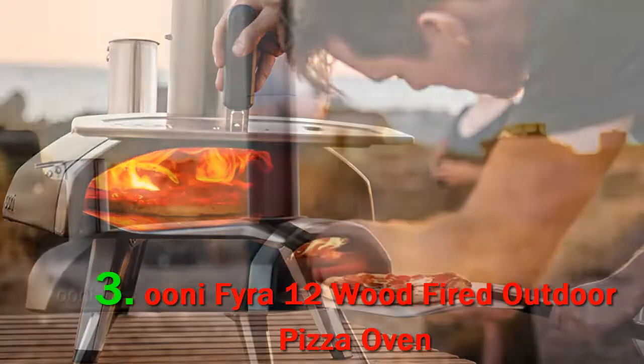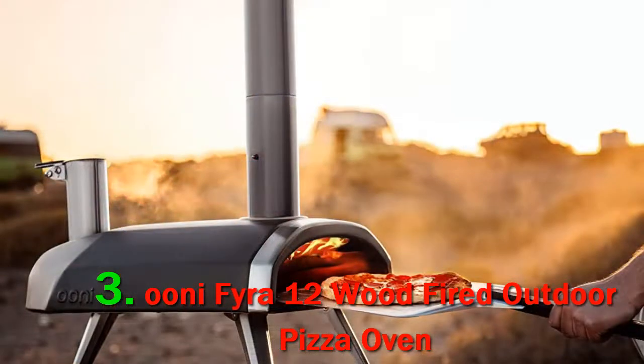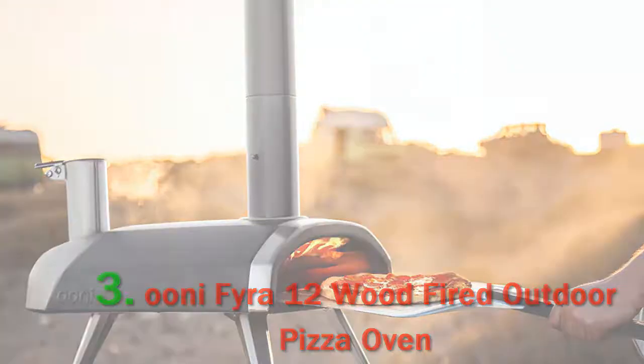While the Fira 12 is capable of reaching ideal pizza-making temperatures, it doesn't stay there. Even with perfect conditions, the window to cook a proper Neapolitan pizza is just a few minutes, and the oven often requires a bit of recovery.